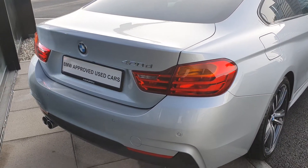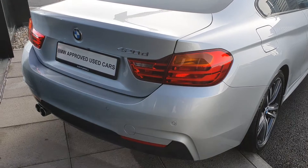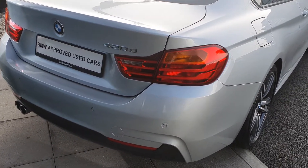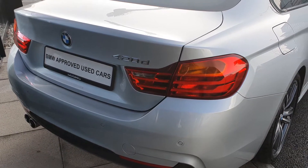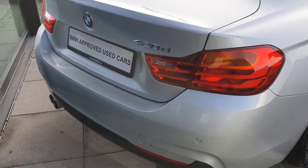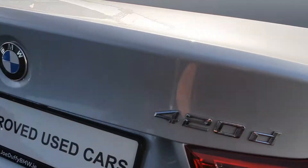Come around to the back, you have the BMW 420D badging, the rear LED taillights, the rear parking sensors and the rear parking camera to give you that complete 360 degree parking view. You have the twin exhaust and the automatic trunk. You also have the split rear folding seats to give you more trunk space.